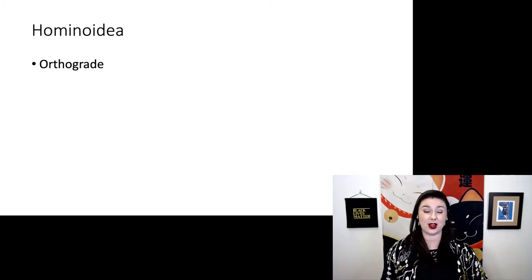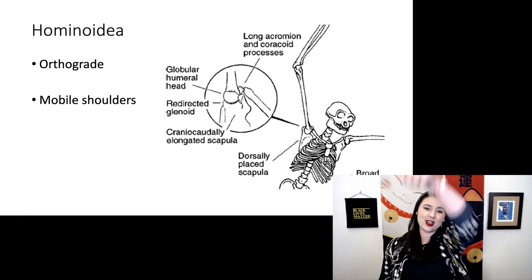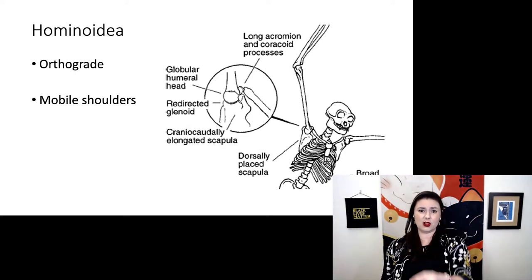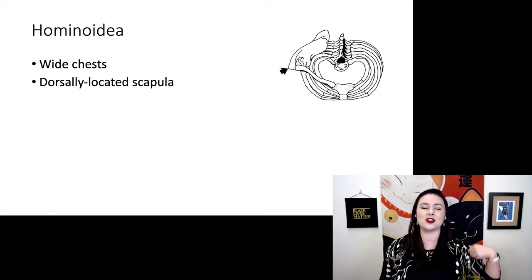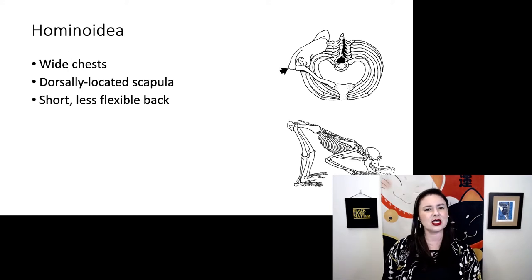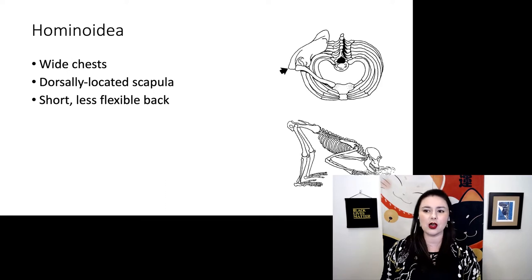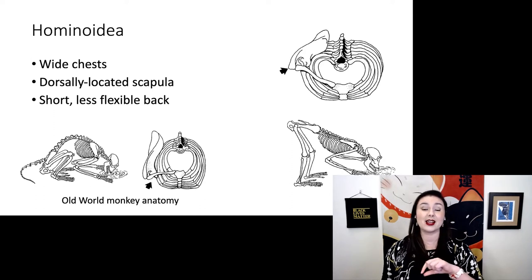Hominoids also have a unique posture — these guys are orthograde, meaning we are primarily upright. We also have super mobile shoulders, so we can raise our arms overhead. Old World monkeys can't do that; their shoulders are locked in one plane. We also have a wide chest, and our scapula is dorsally located, and we have a short and relatively inflexible back.